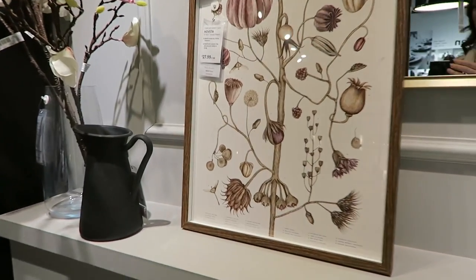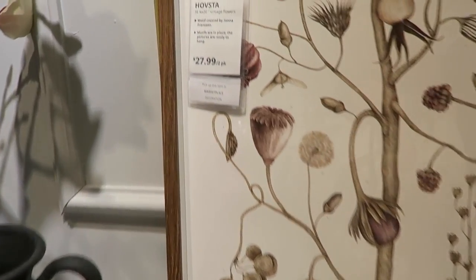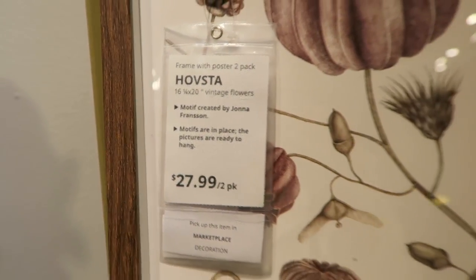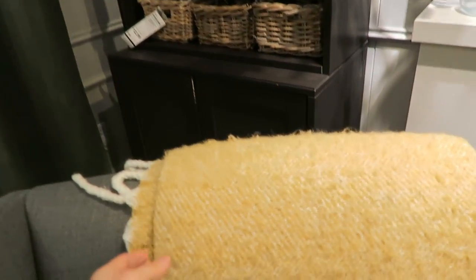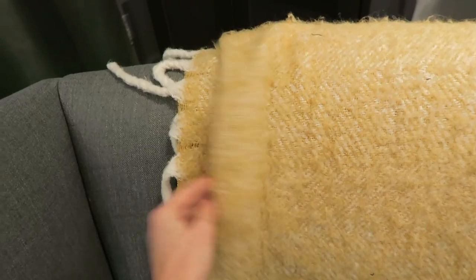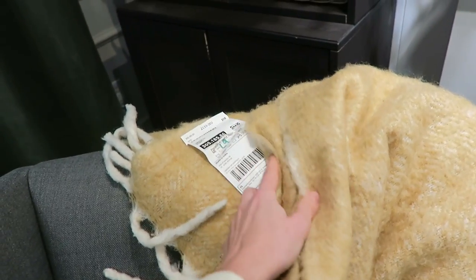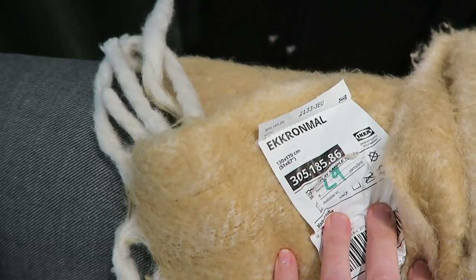If you're interested in this print, there's the name and price. This blanket I have had and I do not recommend it — it sheds so bad. Sorry IKEA, this one is a no-go.